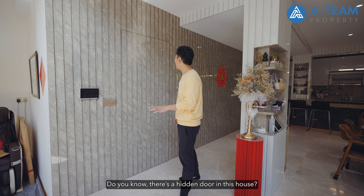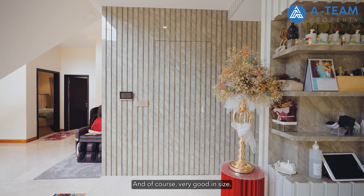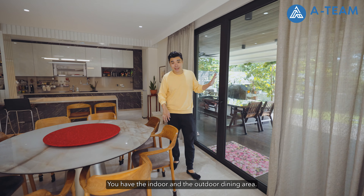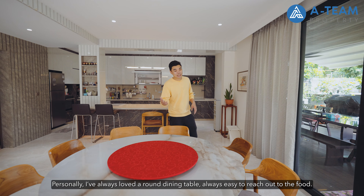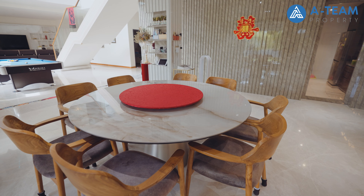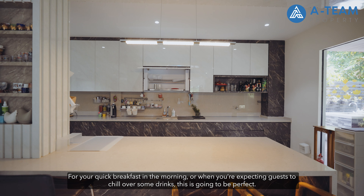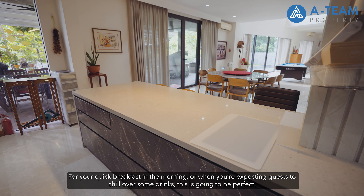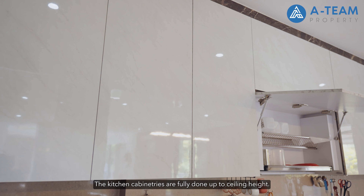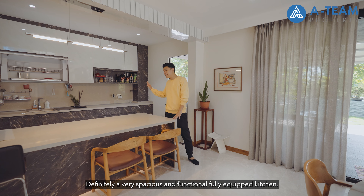There's a hidden door nearly flush against the wall — very seamless — that opens to a spacious storeroom. There are two dining spaces in this house: indoor and outdoor. The indoor dining features a round dining table, and a rectangular setup is also possible. The dry kitchen has an island countertop in the middle, great for quick breakfasts or entertaining guests. There's lots of storage with full-height drawers, ceiling-height cabinetry, space for a fridge, and a built-in oven — a fully functional and equipped kitchen.